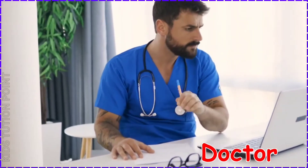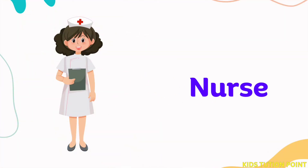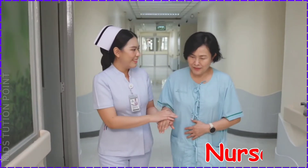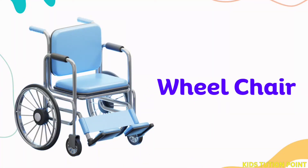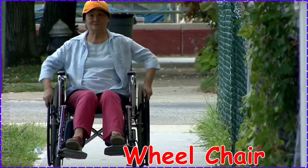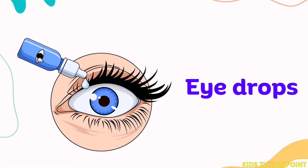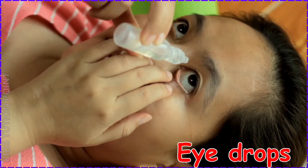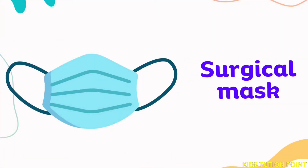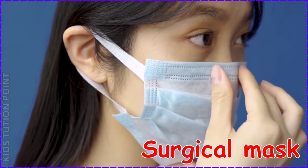Doctor. Nurse. Wheelchair. Eye Drops. Surgical Mask.